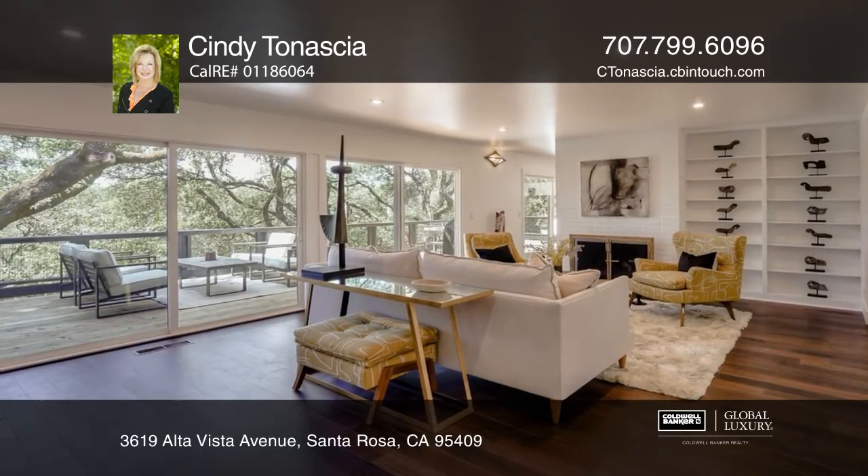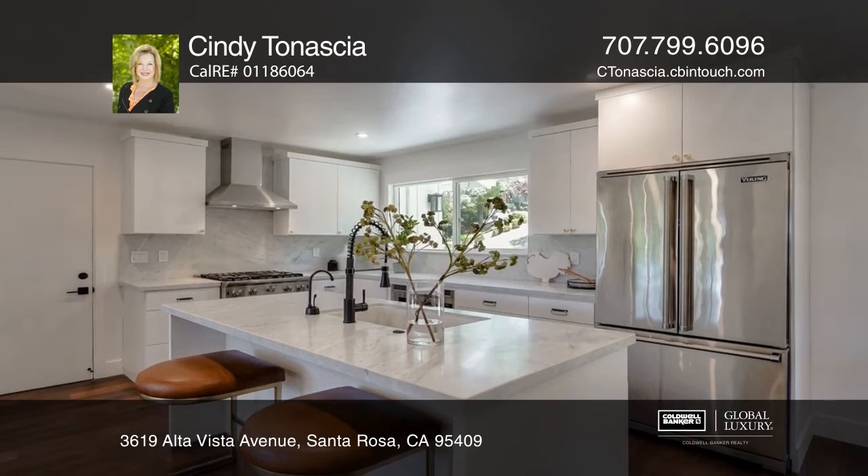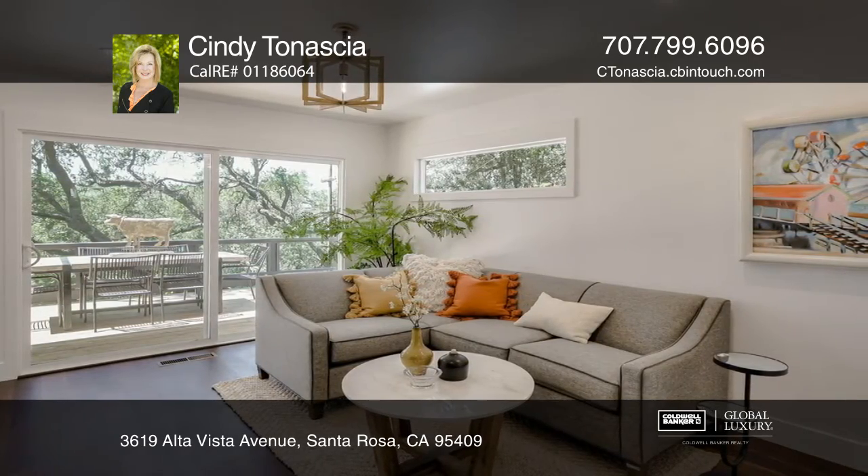This AltaVista beauty offers three bedrooms, two bathrooms, indoor and outdoor living with newer expansive windows and sliding glass doors that lead to a wonderful entertainment deck and a gorgeous low-maintenance backyard with gazebo.